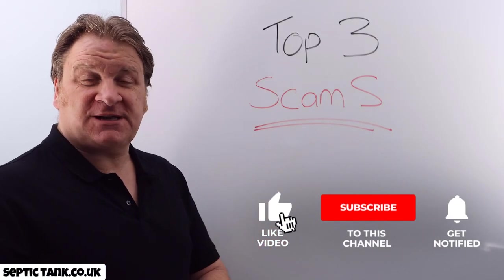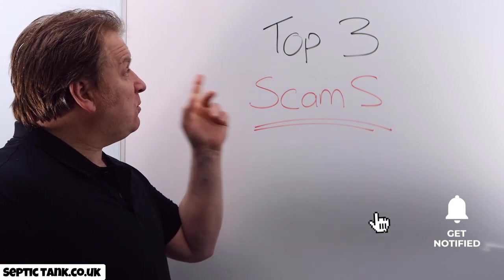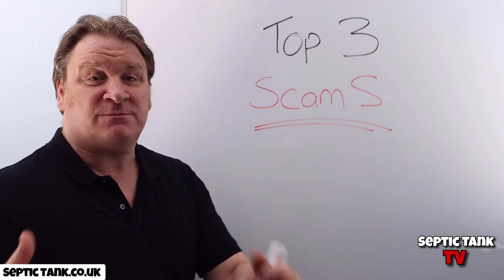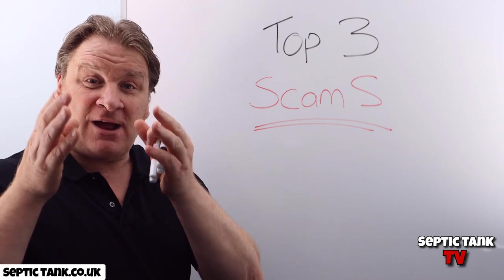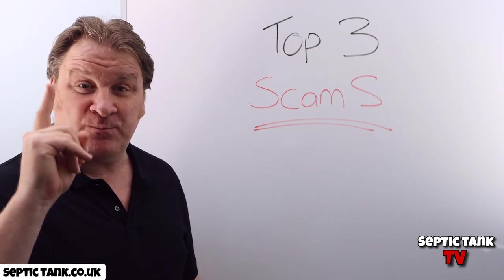Hello, Jason here from Septic Tank TV, and in the next few minutes I'm going to show you the top three septic tank scams — scams that businesses use to try and rip you off. So let's start with scam number one.